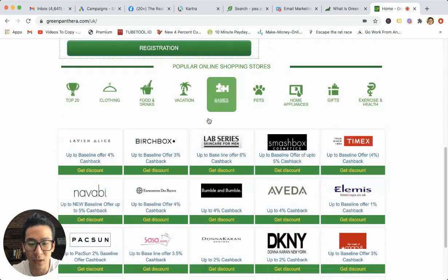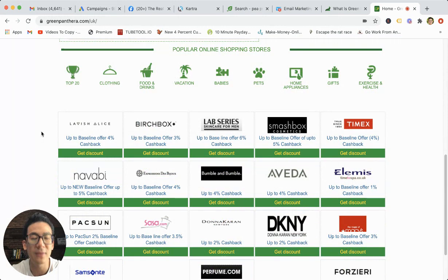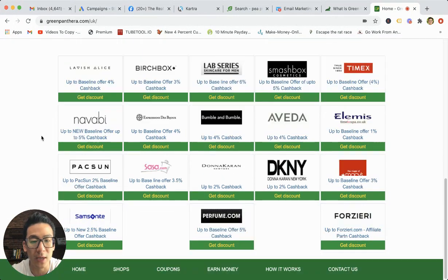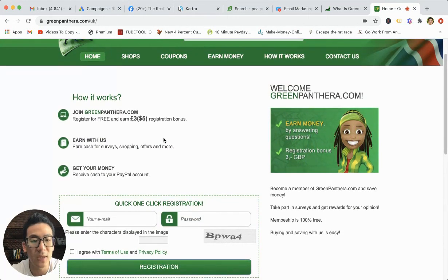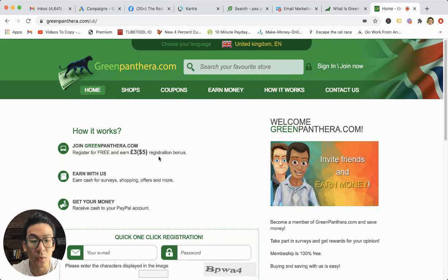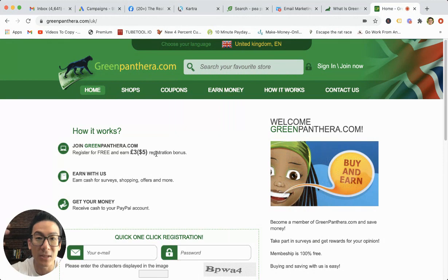This is a very basic looking survey website. There are other survey websites out there on the internet which are a lot more new and more attractive. But this one is okay. The way that it works is you sign up for free, you get a five US dollar registration bonus, but you don't get to withdraw that money straight away — it gets added to your account.